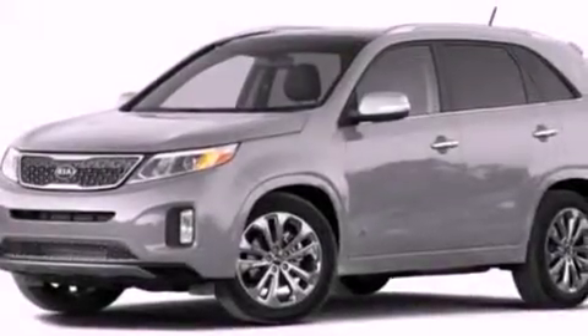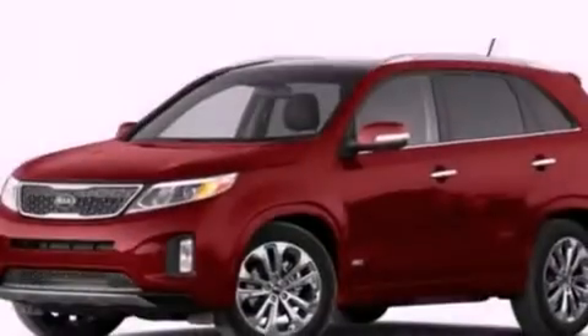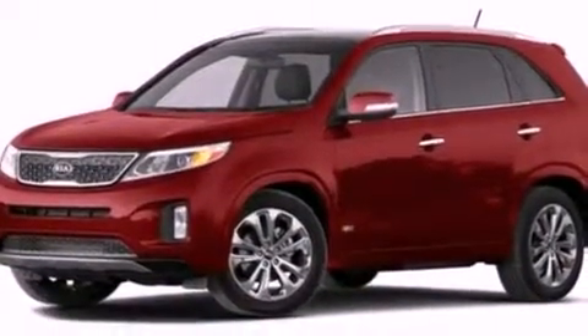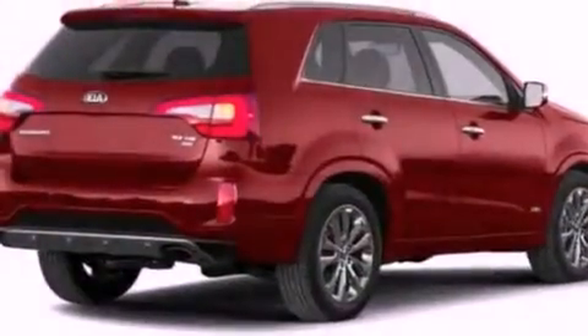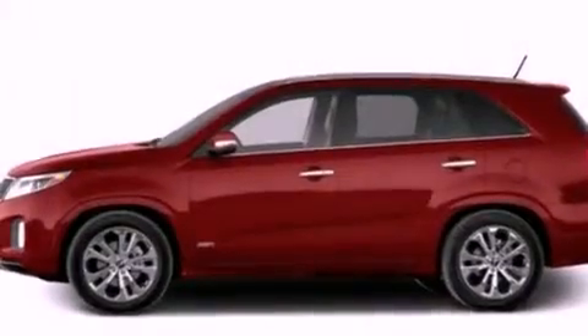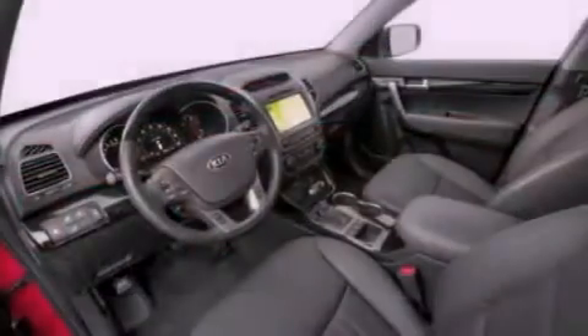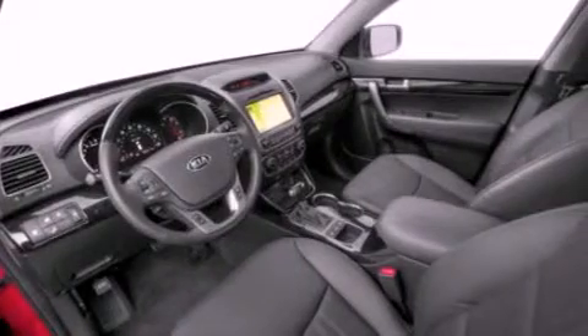The following features are also included: speed-sensitive volume controls, Bluetooth cell phone integration, an audio media storage unit, commercial-free satellite radio, traction control and stability control systems, an illuminated driver-side vanity mirror, an engine immobilizer theft deterrent system, LED taillights, air conditioning, and aluminum wheels.